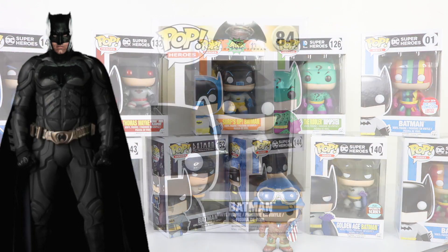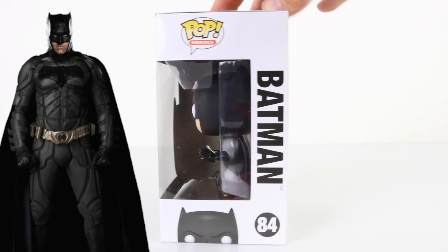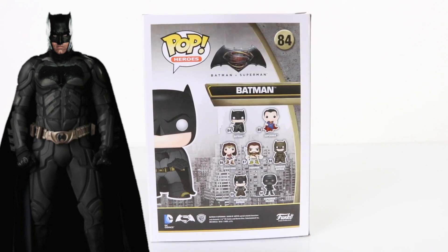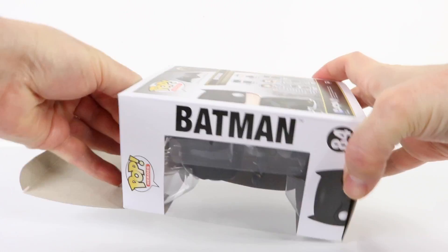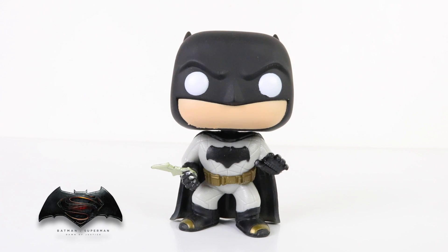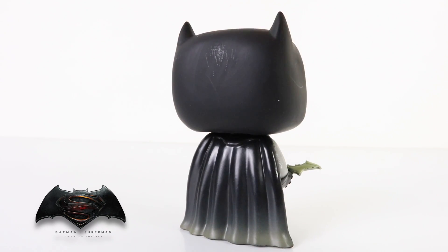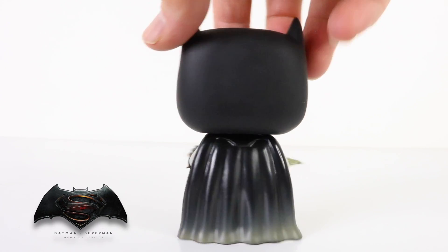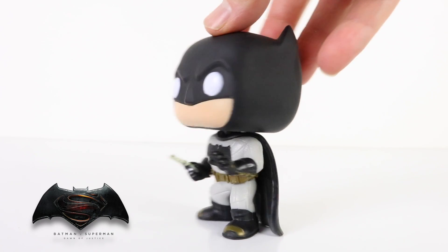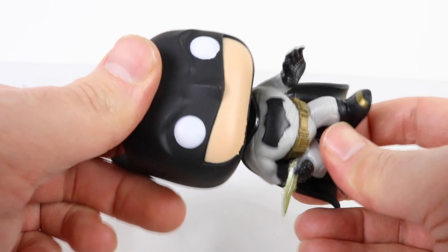The first one we'll check out is Batman versus Superman — he is played by Ben Affleck, and he's number 84 in the series. On the back are some of the other characters available. Here he is up close holding his batarang, wearing a gold utility belt, and from the back his cape is all faded at the bottom. He also has gold details on his gloves and his head is articulated.